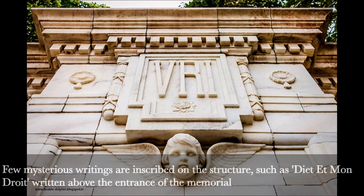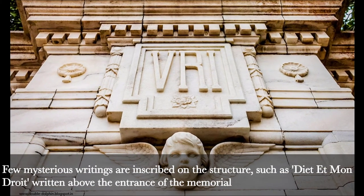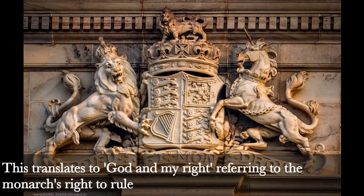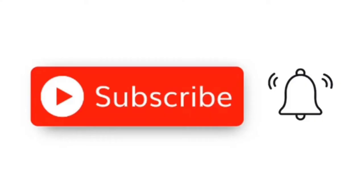Fact 8: Mysterious Writings. A few mysterious writings are inscribed on the structure, such as 'Dieu et mon droit,' written above the entrance of the memorial. This translates to 'God and my right,' referring to the monarch's right to rule.